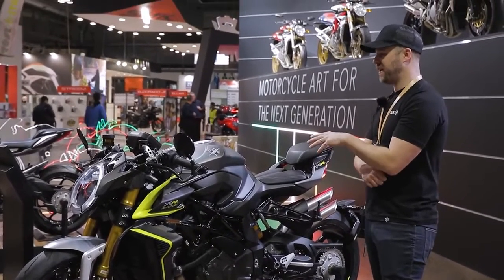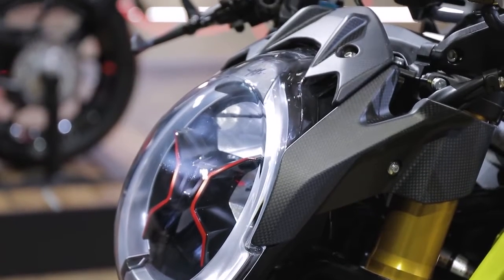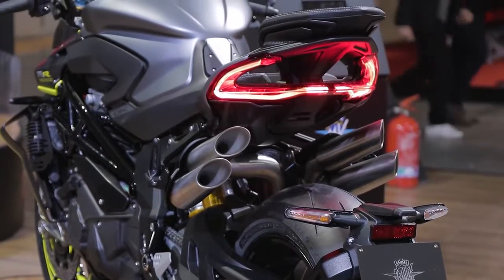For me, this bike — an MV is about motorcycle art. It's about doing things that are over the top. It's just Italian. It's too much, probably too much money, probably too much power. It probably looks too good.